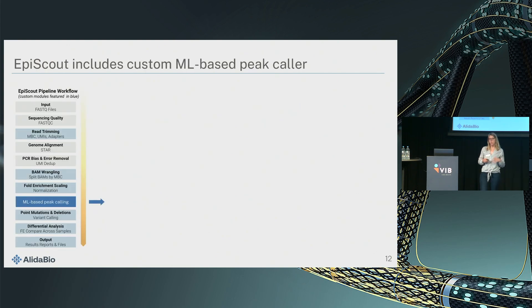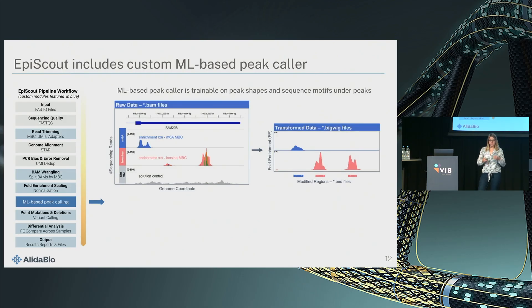The EpiScout software combines open-source modules used in any analysis of sequencing data with our own modules. The key piece is really a machine learning-based peak caller. We could have used things like MACS2, which have been developed for histone modification calling, but we wanted our own peak caller to train it on many features of the signal. The signal consists of read pileups, like peaks, as you know from ATAC-seq or ChIP-seq. The software normalizes the raw data relative to the input control and the spike-in controls, then performs peak calling and scales the peaks.